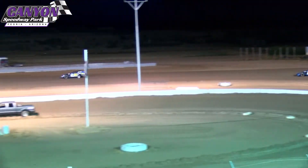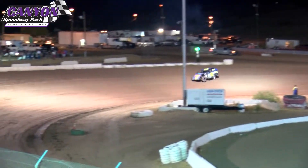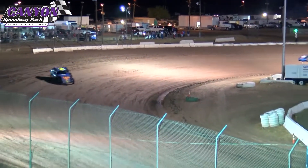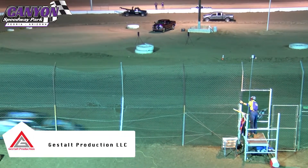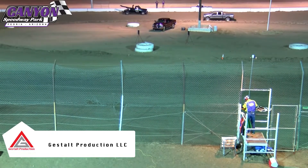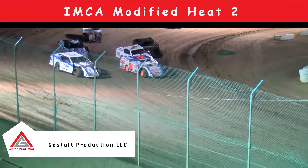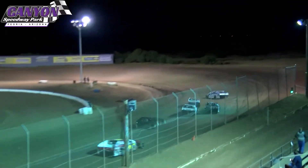John with a good run off of turn two down the back straightaway. Sets the car through three and four. And Superman comes across the stripe to take the heat race win. Nate Warren and Cody Norton rounding out heat race number two.